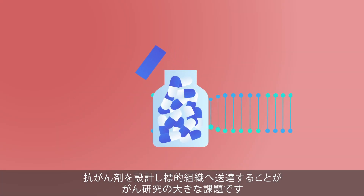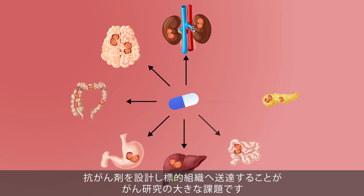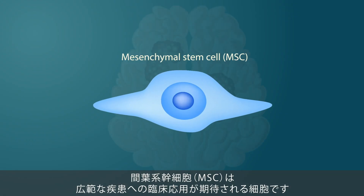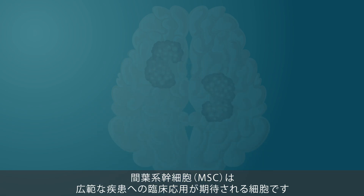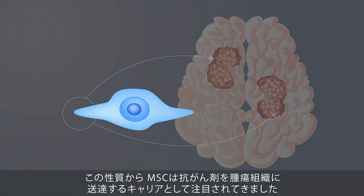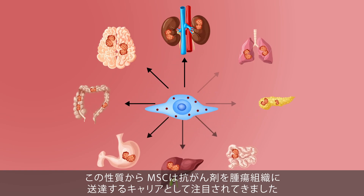Designing anti-cancer drugs and delivering them to target organs is a major challenge in cancer research. Mesenchymal stem cells, or MSCs, are a type of cells with a wide range of clinical applications. One of their unique properties is their ability to migrate to tumor tissues, and because of this, MSCs have been proposed as carriers to deliver anti-cancer drugs to tumor tissues.